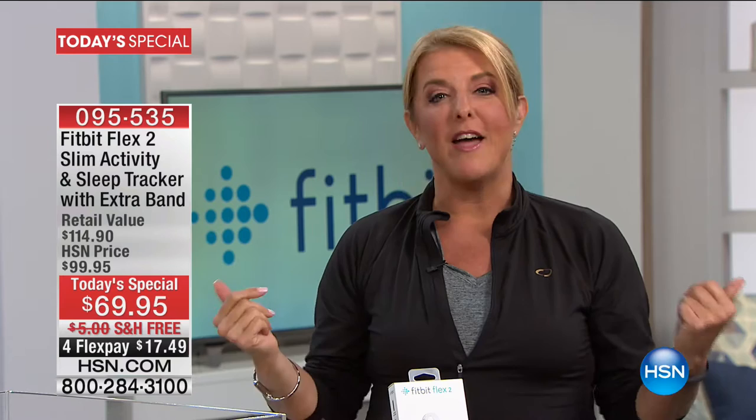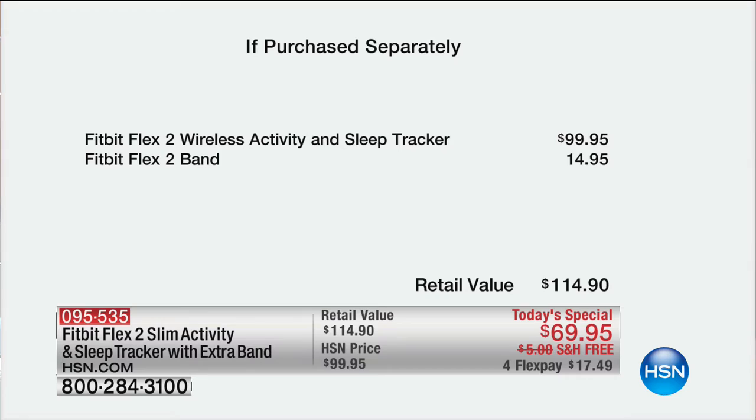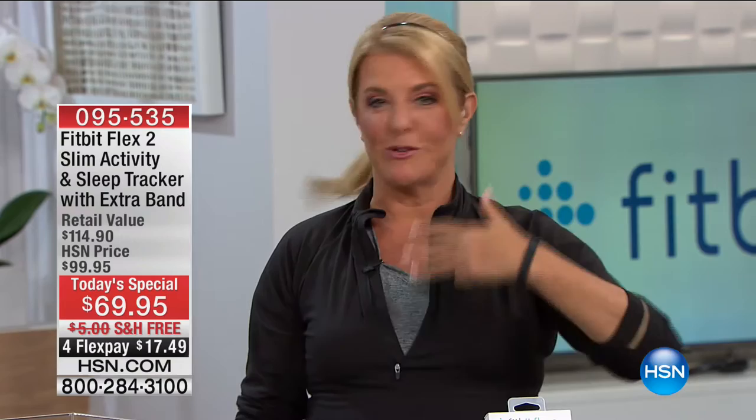When you watch HSN, you always should expect a really good deal, and we have it with a great company. Just the Fitbit Flex 2 — the latest in the Fitbit Flex series — is $100. That extra band you're getting exclusively with ours is another $15. We have free shipping tonight, and you can get this home on FlexPay with any major credit card — we even accept PayPal — at $17.48. So wherever you go, whether it's in the pool, on the beach, raining on you, or sweating, you can now wear your Fitbit wherever you go.